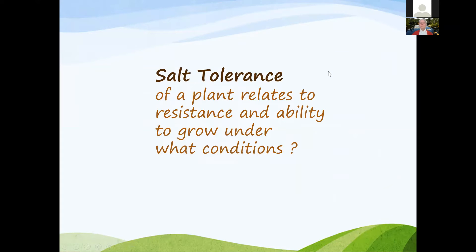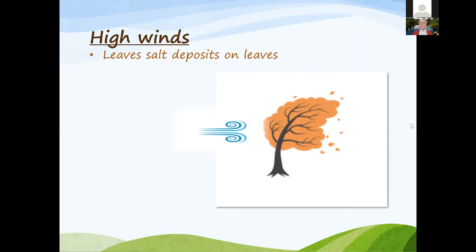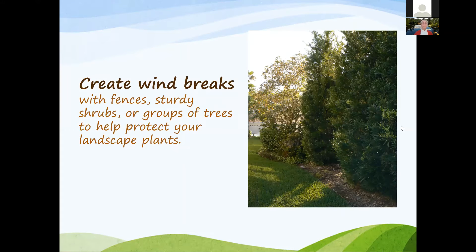What are the conditions for salt tolerance of a plant and how it relates to resistance and ability to grow under those conditions? There are five. High winds can leave salt deposits on leaves, and that may be more of a problem in coastal areas. In your landscape, you can create windbreaks with fencing or shrubs or trees and design that into your landscape.